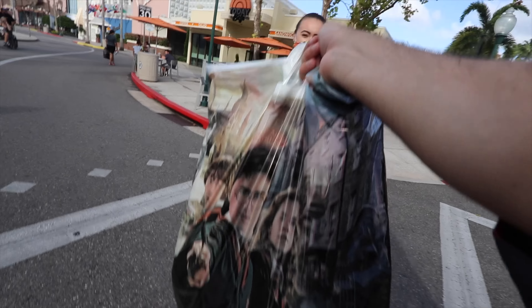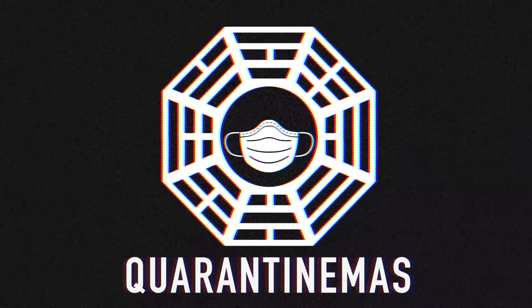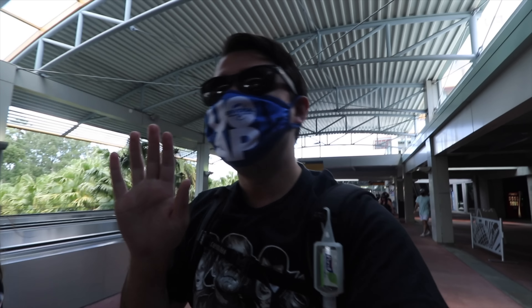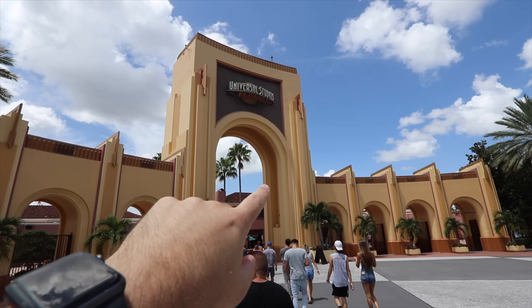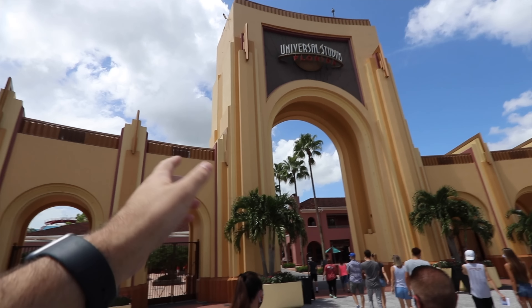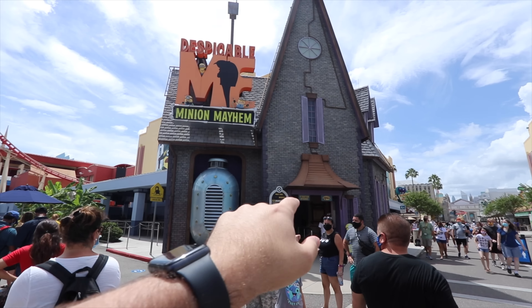We're gonna have to weigh this when we get home. We are back — it is Sunday now. Last week it was slam packed, but from what I'm seeing right now it's looking a little slower. There's normally a giant Halloween Horror Nights sign with all the houses, but sadly there's nothing. Minions currently has a virtual queue.